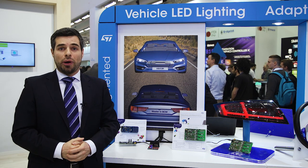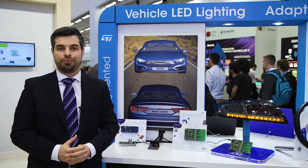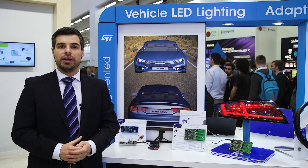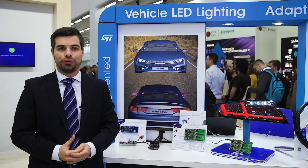The ALED1262 ensures safe communication with microcontrollers by using the Hamming algorithm. To enhance overall durability, the driver offers premium protection circuits and diagnostics, including LED string shorts and open detection and over-temperature monitoring.